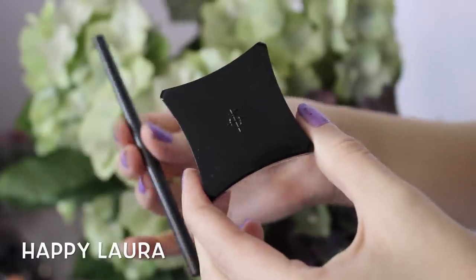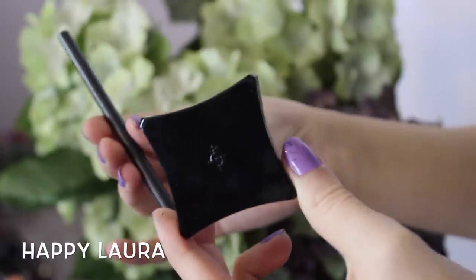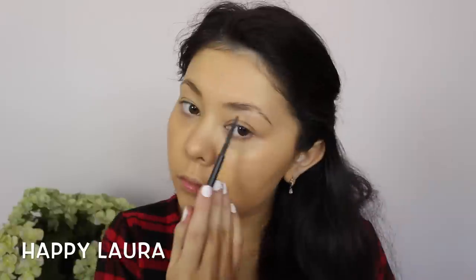Now I'm just going to be doing my normal brow routine. I have filmed this before, so I will just link that down below.